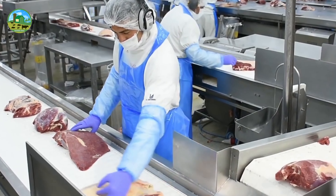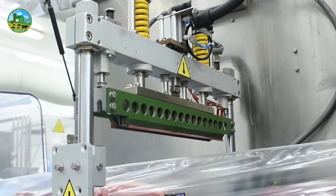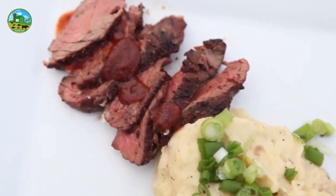Ostrich meat is lean, low in fat, and high in protein, making it an excellent option for people looking to reduce fat intake while maintaining protein levels.